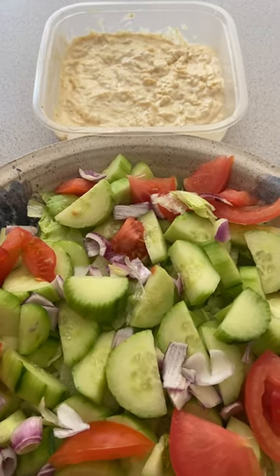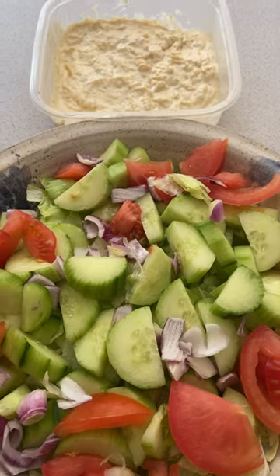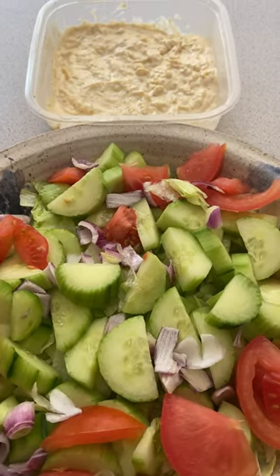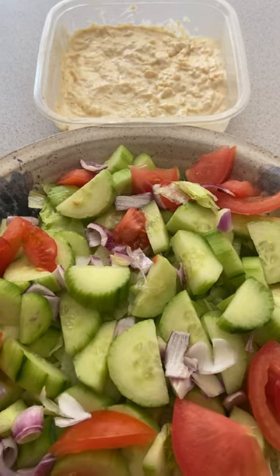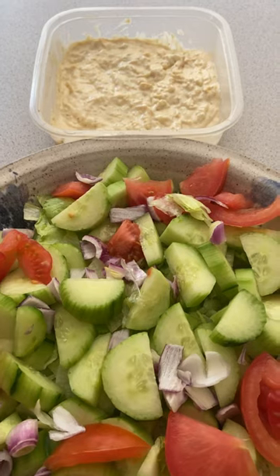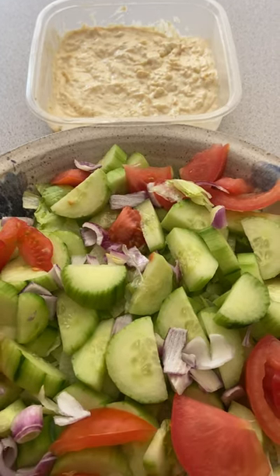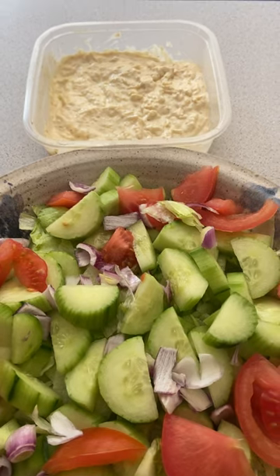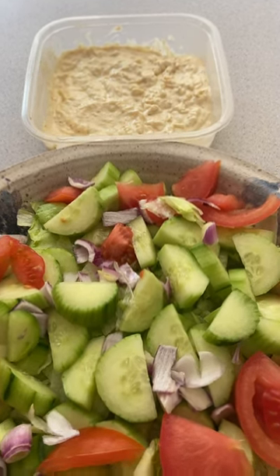Hi, everybody. Good morning. Happy Mother's Day to everybody. I wanted to share with you a salad dressing recipe that my friend Aileen made when I had dinner at her house about a month and a half ago. She had so much food and I couldn't stop eating this salad, so she was kind enough to share the dressing recipe with me.